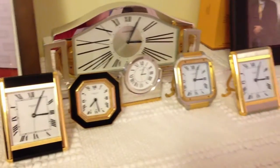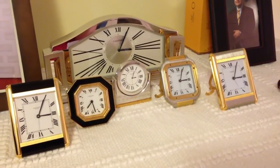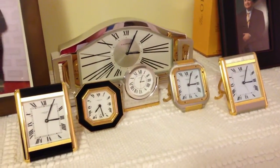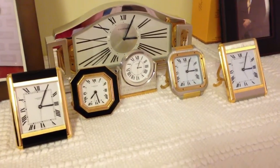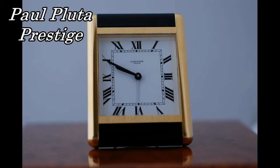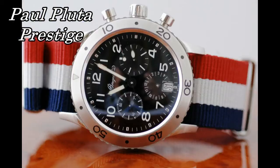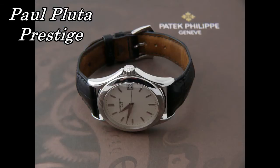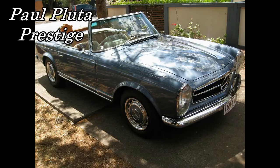And these are my beautiful clocks, which I just love and adore. I hope you've enjoyed this film here on my beautiful Cartier clocks. See you next time.